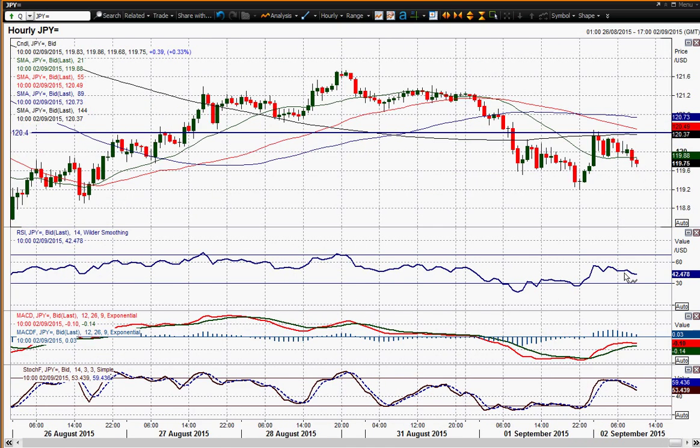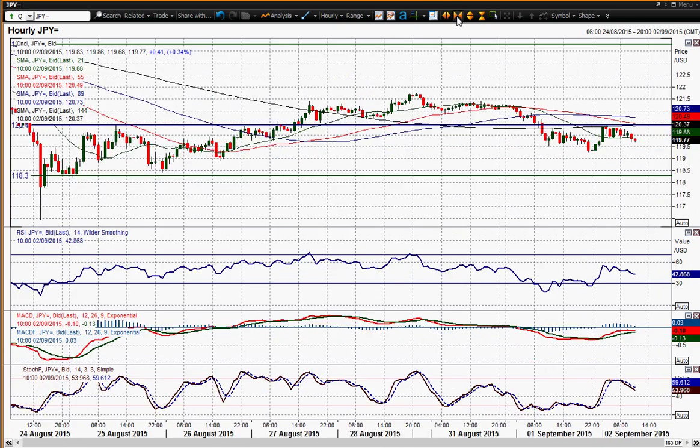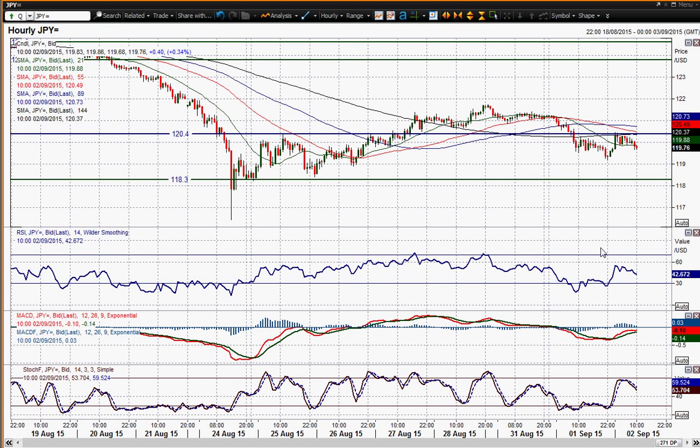The rebound is falling away, and looking at the intraday hourly momentum indicators as well — RSI rolling over under 60 on the hourly, MACD lines rolling over under neutral, stochastics also turning lower.